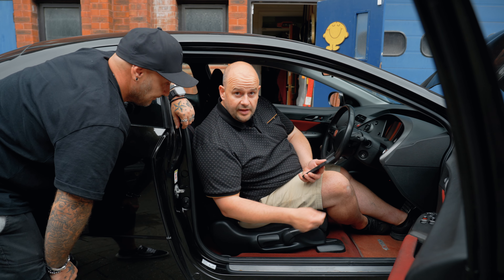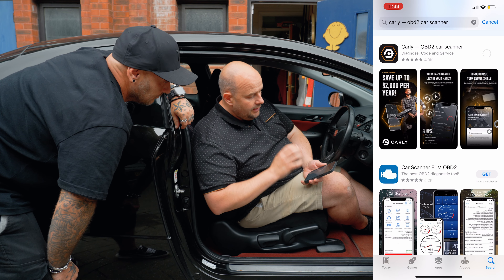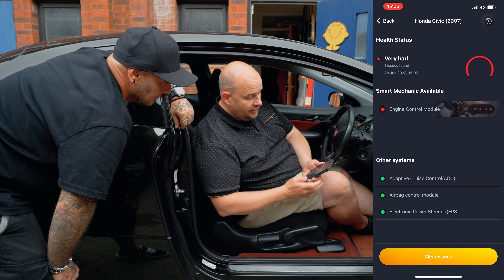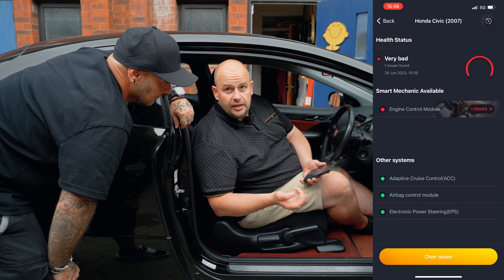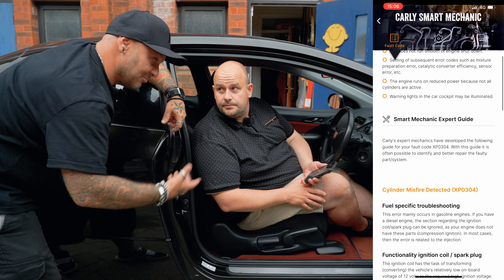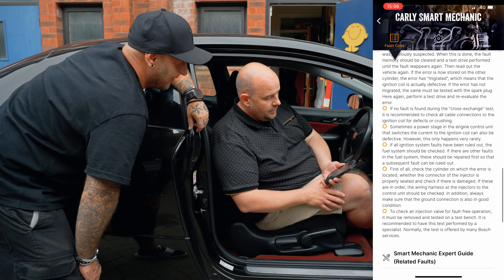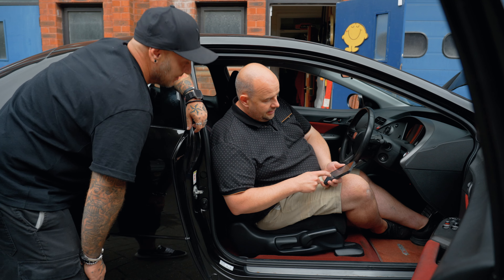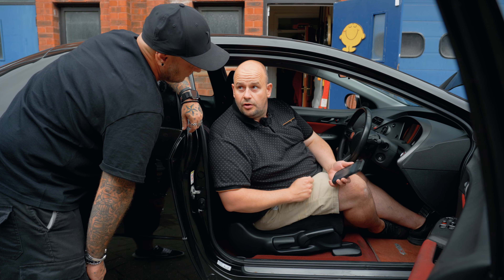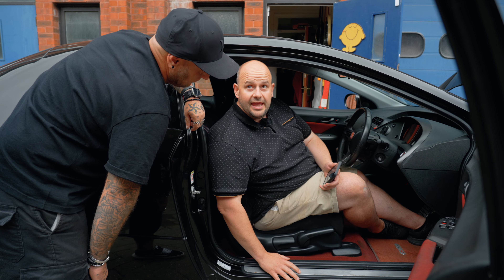Right, so I've plugged in the scanner, fired up the app. I downloaded that from iOS — you can do it on Android as well, obviously. We've scanned the car and it's come up with the fault, which is a cylinder 4 misfire. I've gone into the Carly Smart Mechanic and it's saying coil pack, cylinder 4. We've changed the spark plugs already, so it's got to be a coil pack — it can't be anything else. It's giving us all the info we need. So we can go pop down the road and get a new coil pack, plug it in, clear the faults, see if that is the problem.